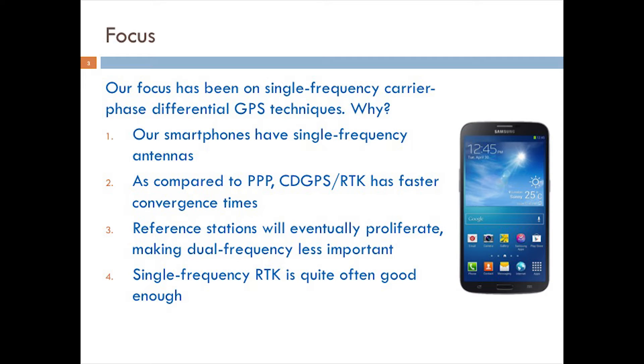Second, as compared to PPP, CDGPS or RTK has faster convergence times, and convergence time will matter a great deal to impatient smartphone users. Third, we anticipate that as centimeter-accurate GNSS moves into the mainstream, reference stations will proliferate so that users can count on being within a few kilometers of one. Thus, ionospheric errors will be a minimal concern, making dual-frequency observables less important.